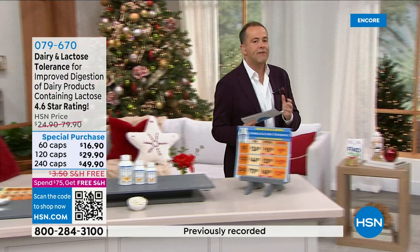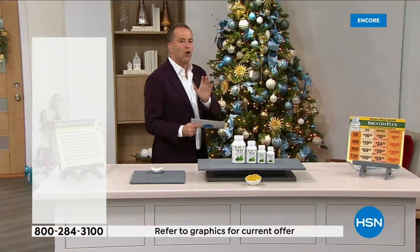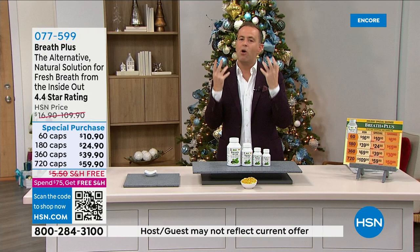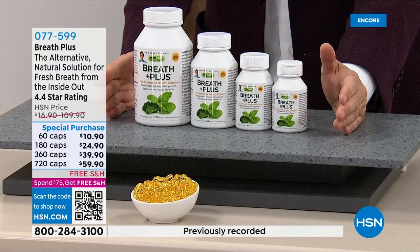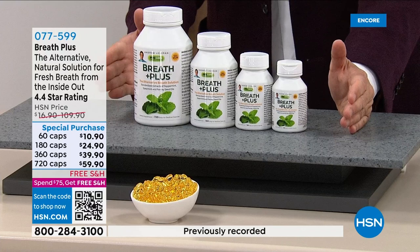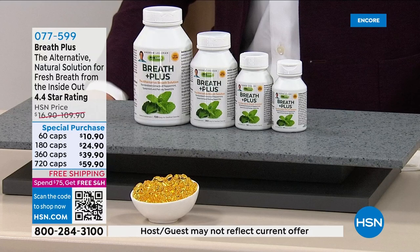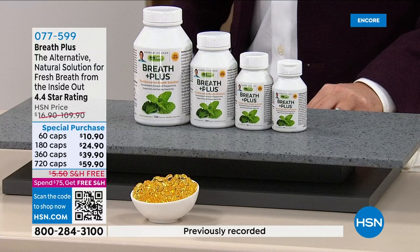Next up, one of our favorites — Breath Plus. I don't think there's a host here at HSN that doesn't have this on their desk. It's an all-natural way to have fresher breath from the moment you wake up in the morning, giving you confidence when you're out and about. For so many of us, we're disappointed because we do everything we can for oral hygiene — we floss, we brush, we use mouthwash — yet our breath doesn't change.